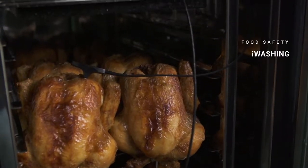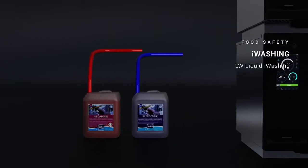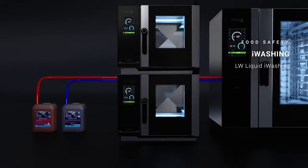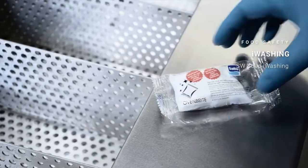And when you have finished, leave everything spotless with our new eye washing system — a configurable self-cleaning system to wash with liquid or solid detergent. In short, maximum disinfection for unique performance.